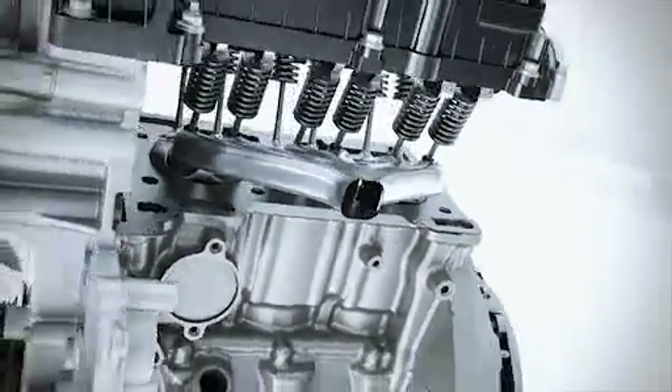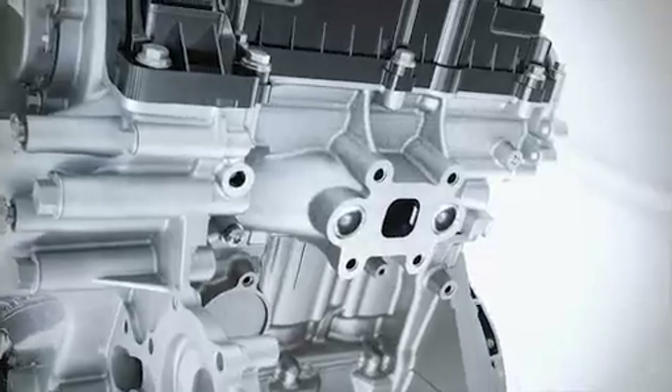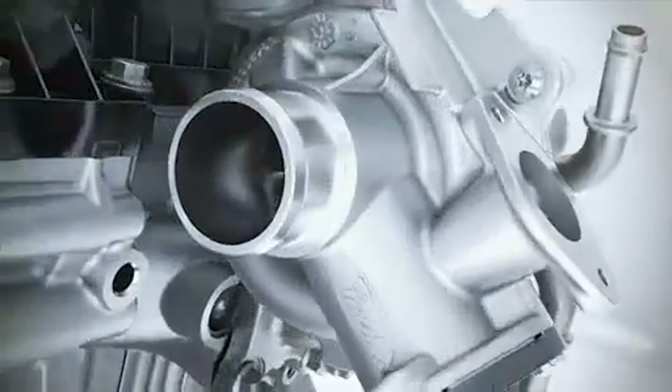The Ford engineers have designed an all-new exhaust manifold which is now integrated into the cylinder head. This lowers the exhaust temperature and provides an optimal fuel-to-air ratio even at high speeds. In addition, the innovative concept saves weight and allows the engine to operate more smoothly.